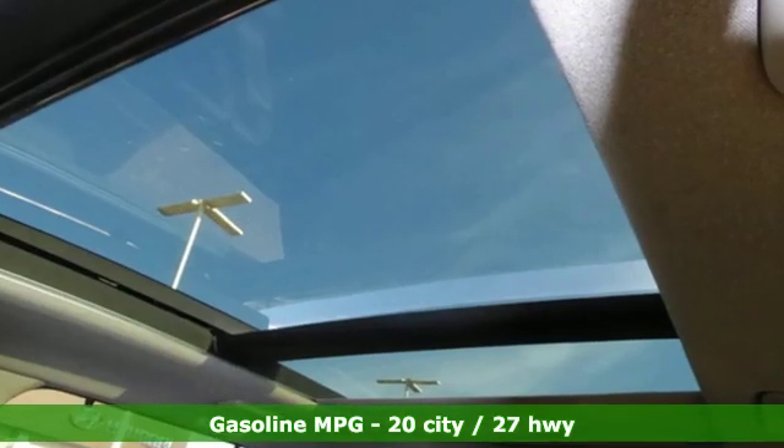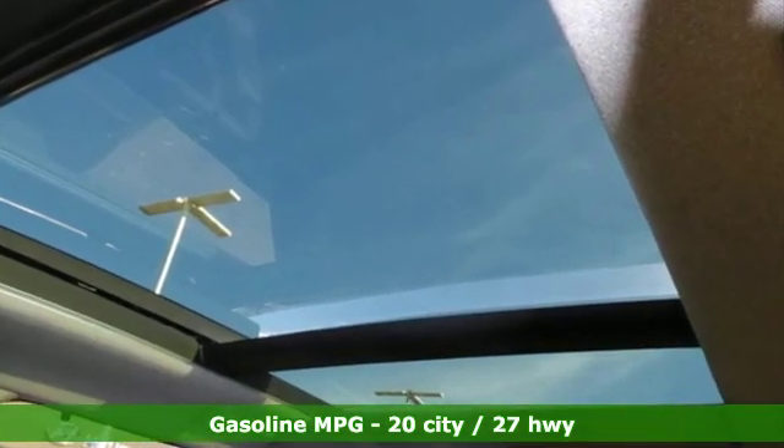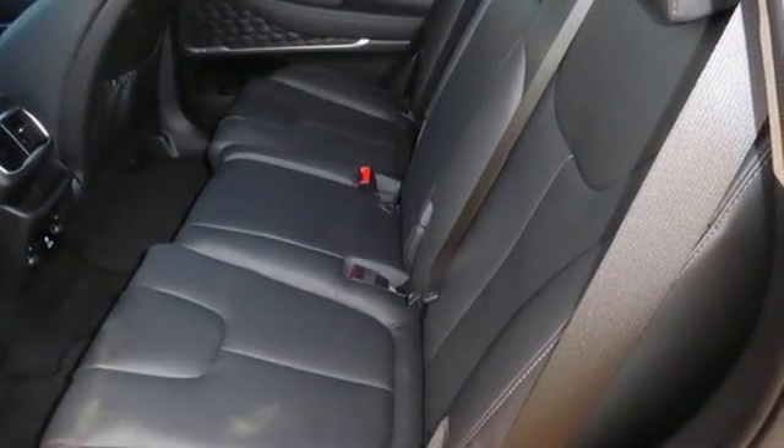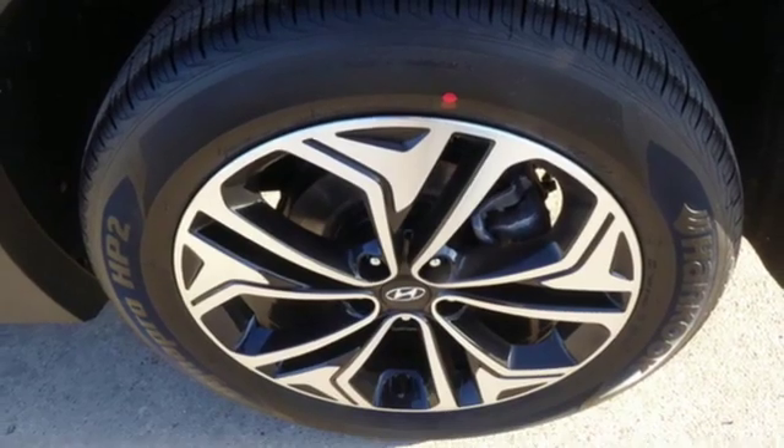Streaming audio, power heated mirrors, dual zone climate control, rear parking sensors, doors and push button start proximity key, heated steering wheel.